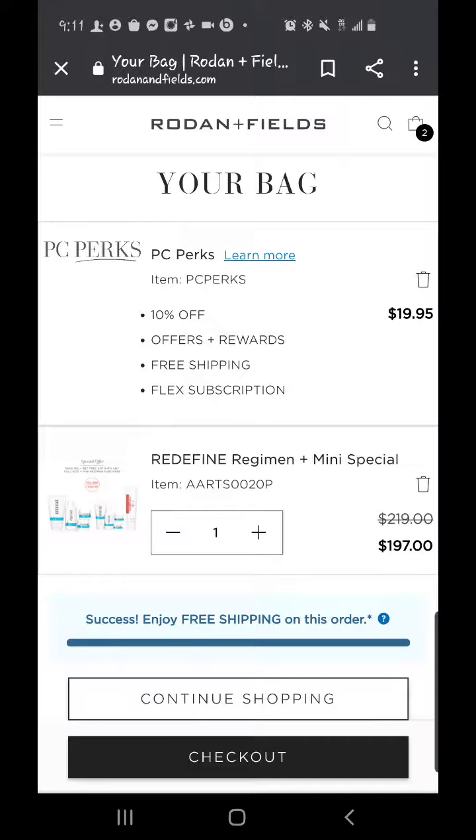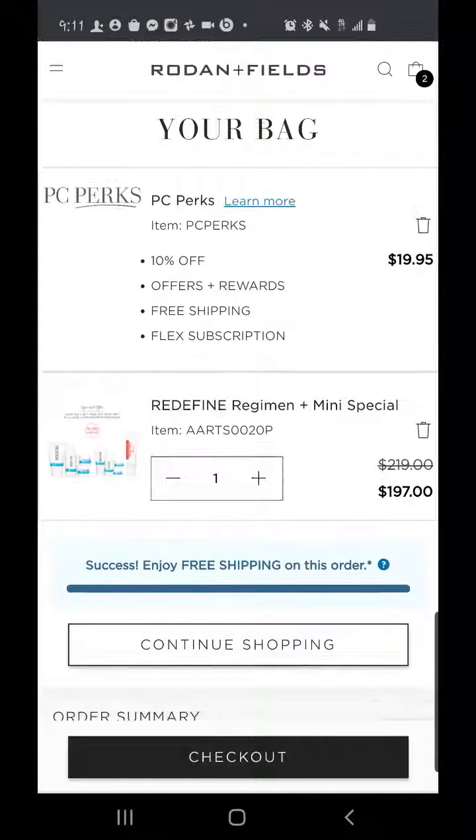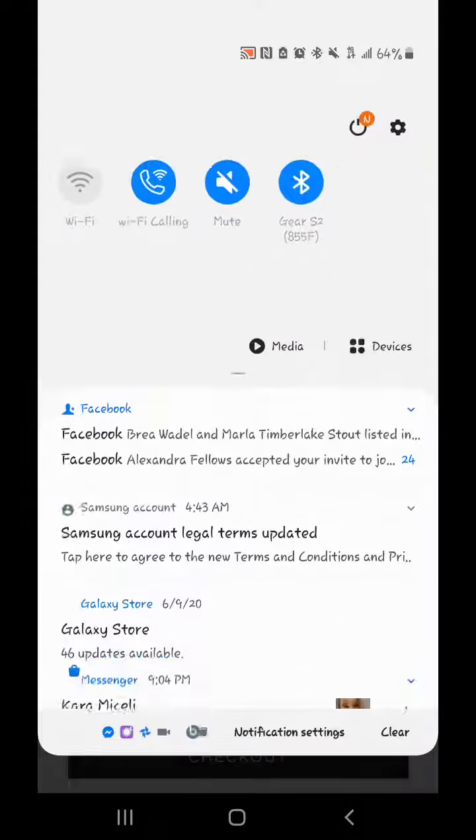It just means that you are a loyal customer and that you're going to be ordering from me. It gives you 10% off and free shipping. Your subscription is flexible and I can help you manage that. Make sure you click that before you check out — if you don't, it's really hard to go back and fix it. You have to call customer service and there's a return process, and it's a mess. So click that the first time. You'll only be charged that $19.95 one time ever, and then you can check out.